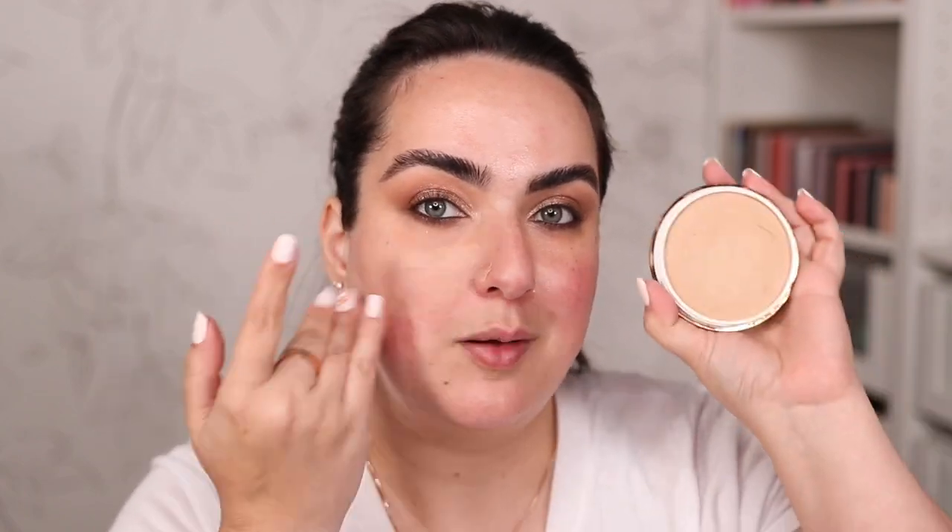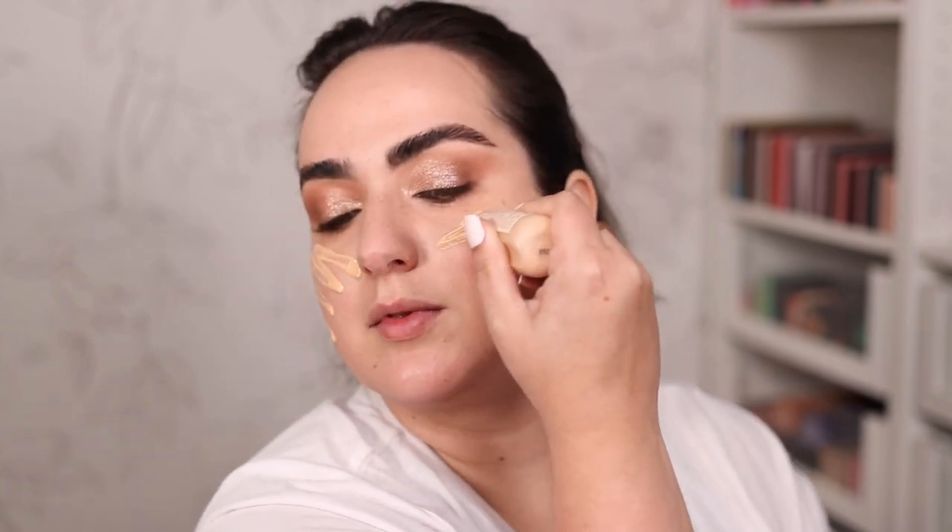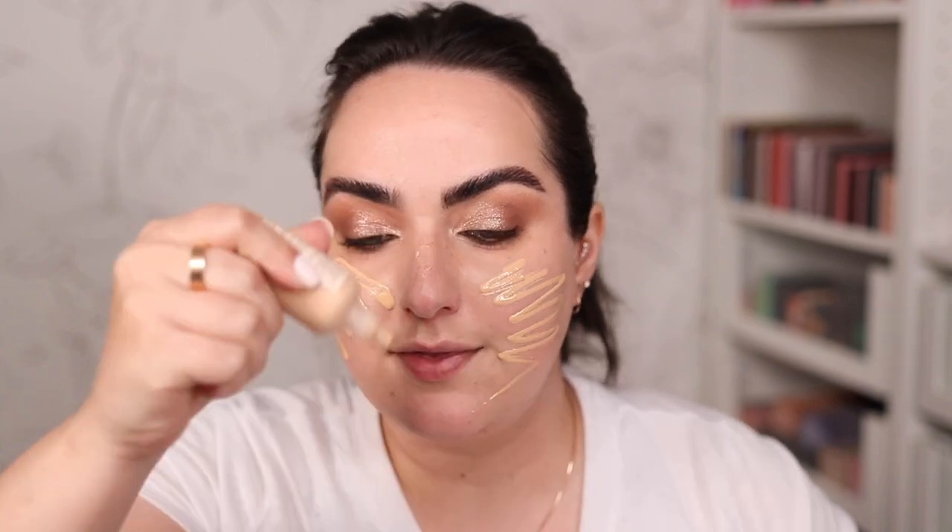One product I've been using every time I do my makeup without filming is my Danessa Myricks balm. I have redness on my face and I usually go for foundations that don't have the most coverage, so I like to use this Danessa Myricks balm because not only does it hide my pores but it also covers a lot of my redness. This way, whatever foundation I put on top doesn't have to work as hard. Also, this balm might be the easiest, fastest thing to apply ever.